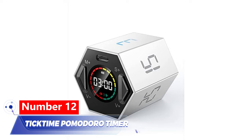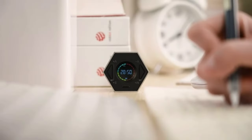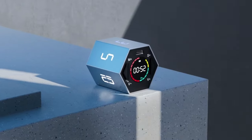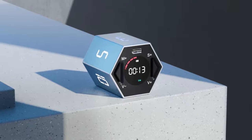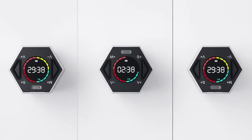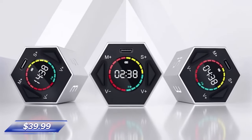Number 12: TickTime Pomodoro Timer. The TickTime Pomodoro Timer can be useful for working on projects or holding meetings. Simply flip the gadget to activate the most commonly used time periods and add an extra minute. Set the timer and adjust the volume, and the blinking numbers will alert you when the time is up. Attach the device to a metal surface to make the remaining time more visible. It is priced at just $39.99.